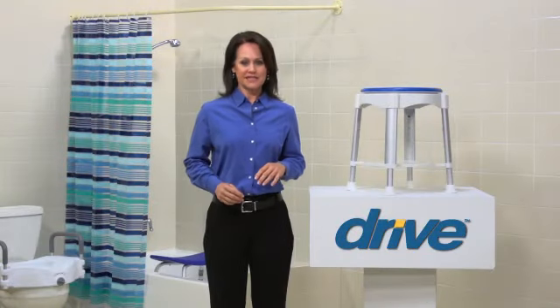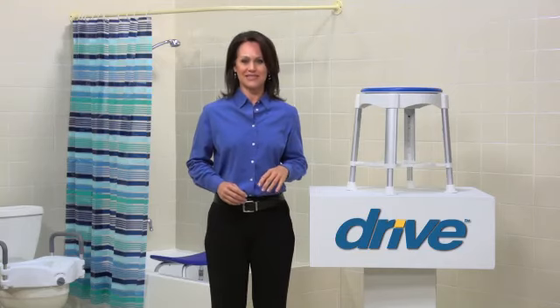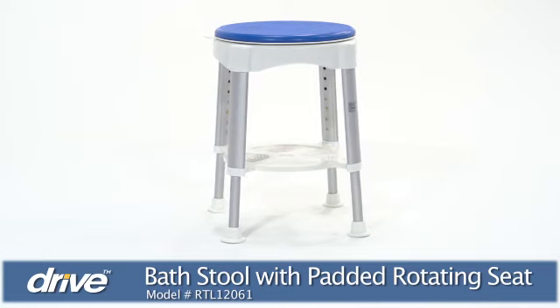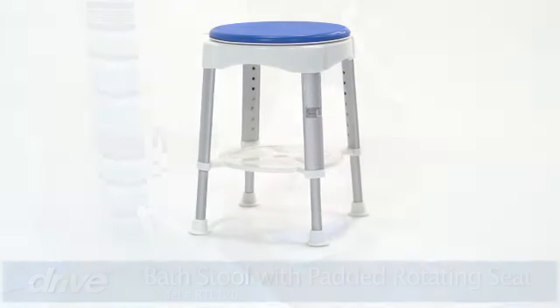Adding safety to wet, slippery areas like the shower or bath can help individuals maintain their bathing independence while increasing their comfort and confidence. Drive Medical's padded rotating bath stool provides security and support so users can enjoy a relaxing shower experience.